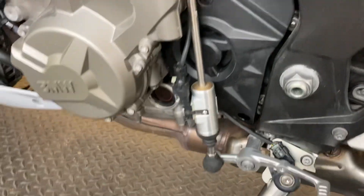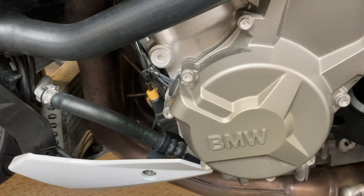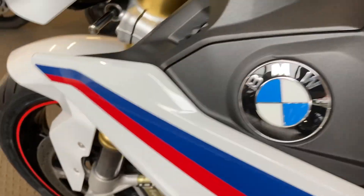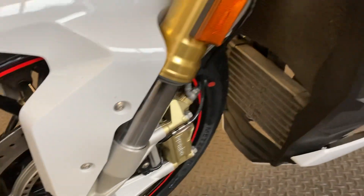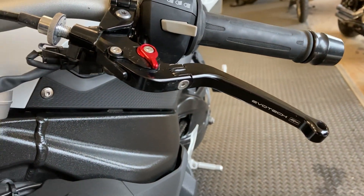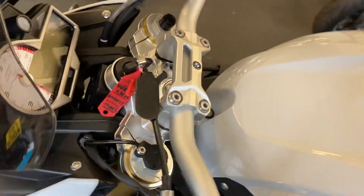There's a quick shifter on there as well. Looking around the bike generally, it's in excellent condition all round. There are also nice adjustable safety levers on there, giving a lot more adjustment.